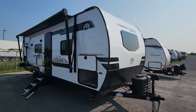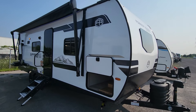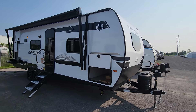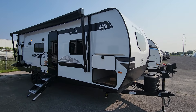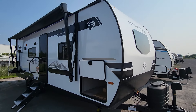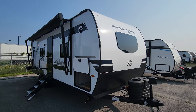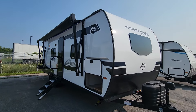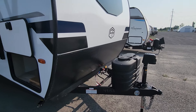Welcome to Primo RV Centre and a first look at a brand new, just-landed 2025 252 RBS in Forest River Surveyor series. This is our fastest-moving floor plan from Surveyor — when it lands we get a lot of interest and they never seem to last long, so we've been without one for too long. We're excited about some subtle changes. We'll quickly start on the outside and then head inside as well.